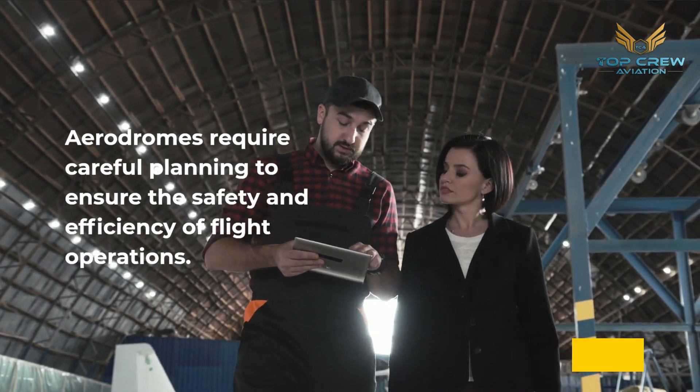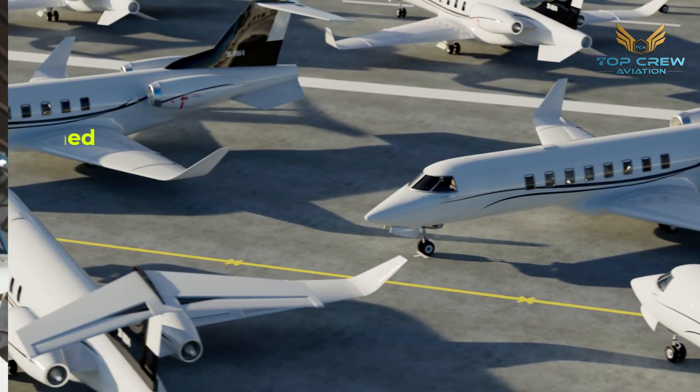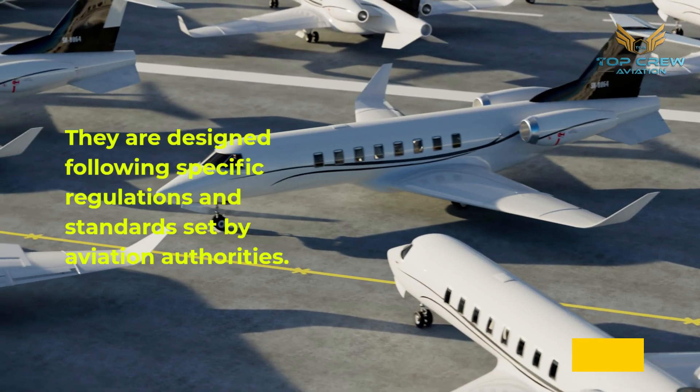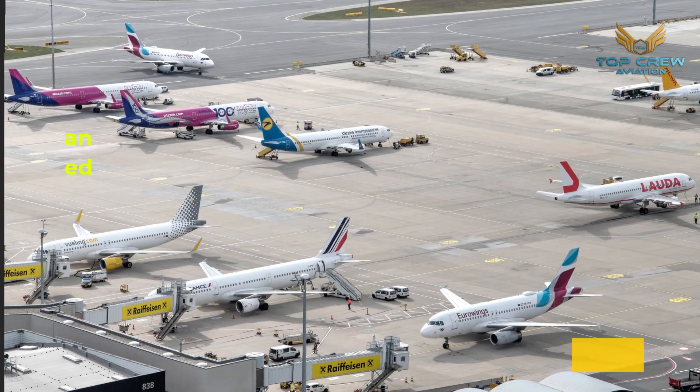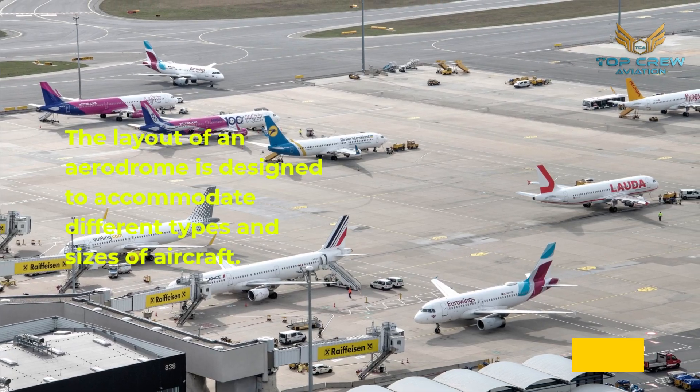Aerodromes require careful planning to ensure the safety and efficiency of flight operations. They are designed following specific regulations and standards set by aviation authorities. The layout of an aerodrome is designed to accommodate different types and sizes of aircraft.